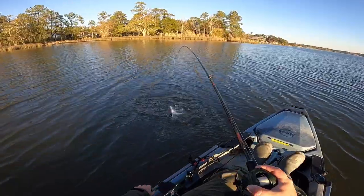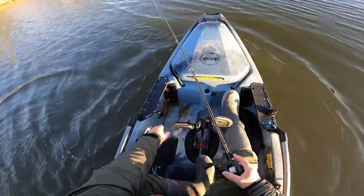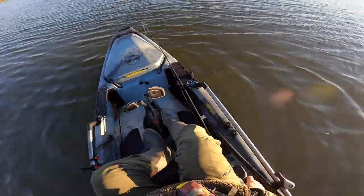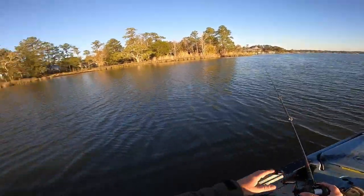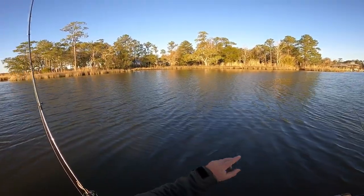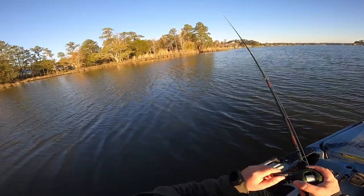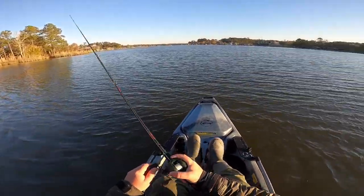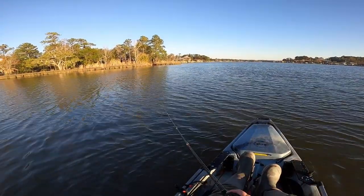That is a decent one, ain't it — we start to find the legal fish y'all. Man, it's every freaking cast and it's the same lure. I've caught 15 trout this morning and the same lure doesn't even have a tear in it. There you go — did it come off? What happened? Sucked my tail off of it.